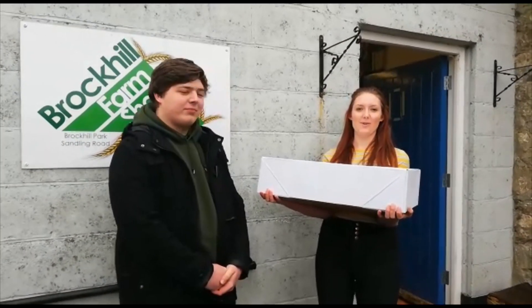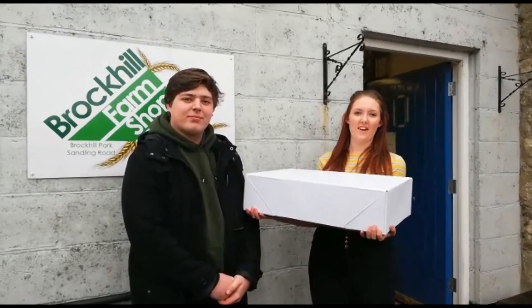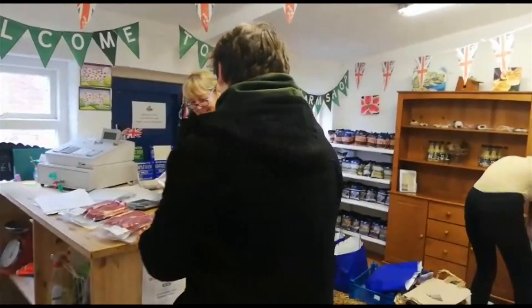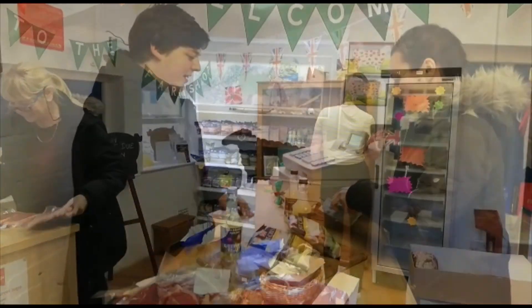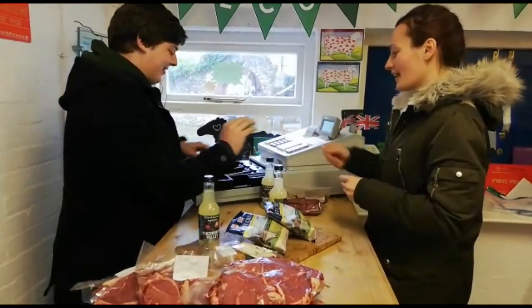We sell the meat in our farm shop to promote good welfare, home-produced food and low travel mileage — home-produced meat. And it tastes great.